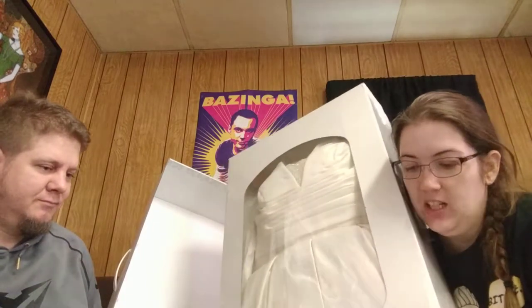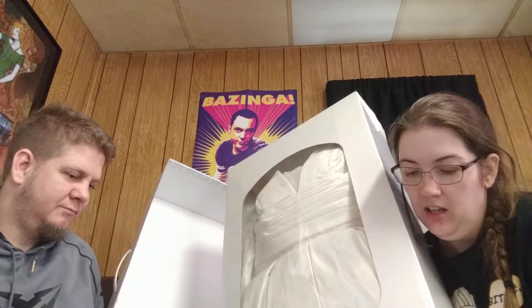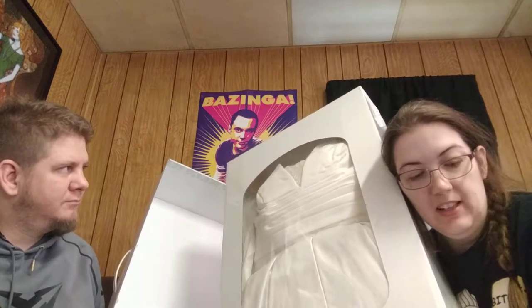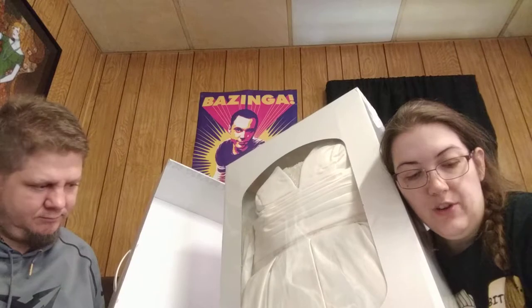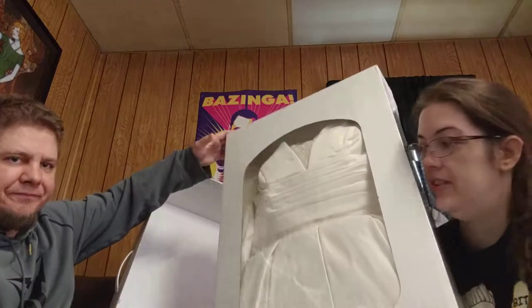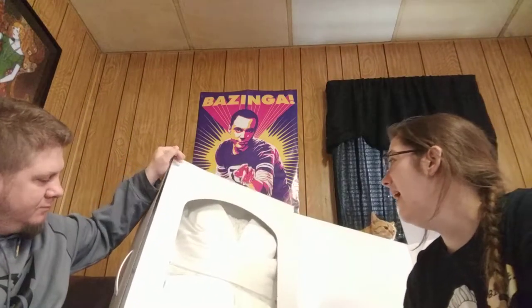Here are the results of the processing: spotting results good, cleaning results good, color good, finishing good. Your keepsake has been professionally cleaned and preserved using the safest and most effective methods. If for any reason you are not completely satisfied, they will re-clean and preserve the garment at no charge. There's warranty information too — I mean, how would you know you're not satisfied unless you opened it? But I'm satisfied.